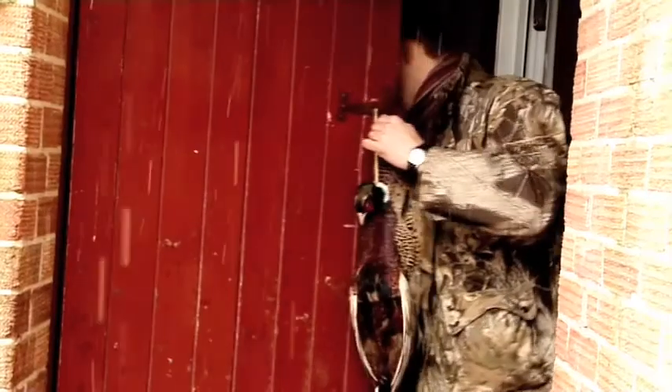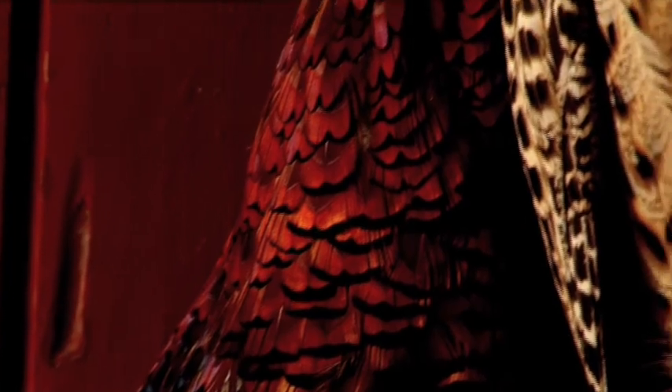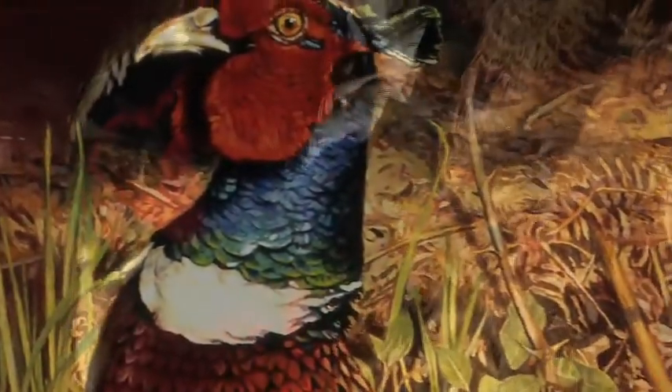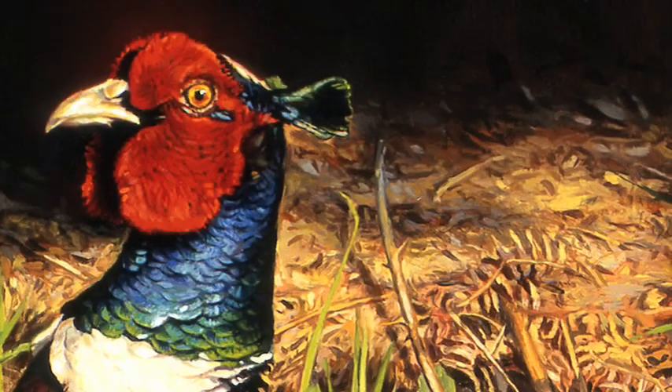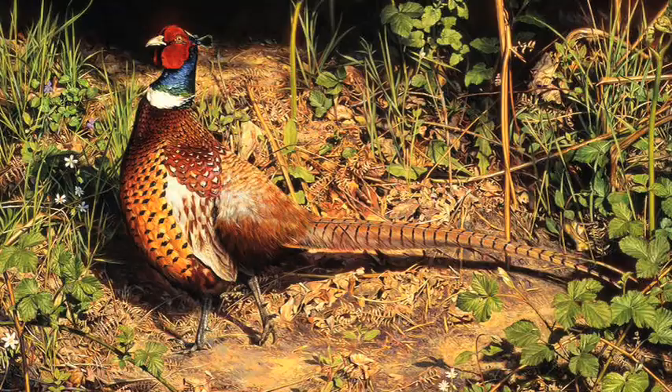Much of my work is very inspired by the seasons. The whole title, Spring Pheasant, is really important and it's really echoed within the piece itself.